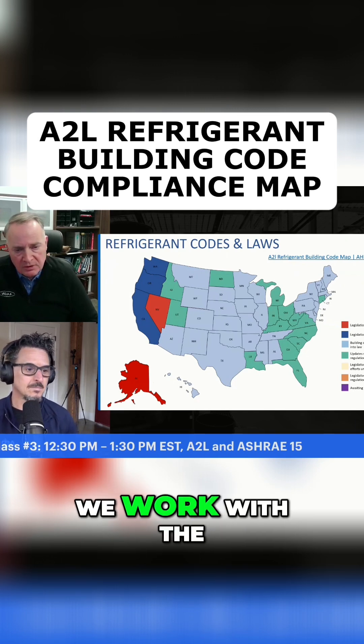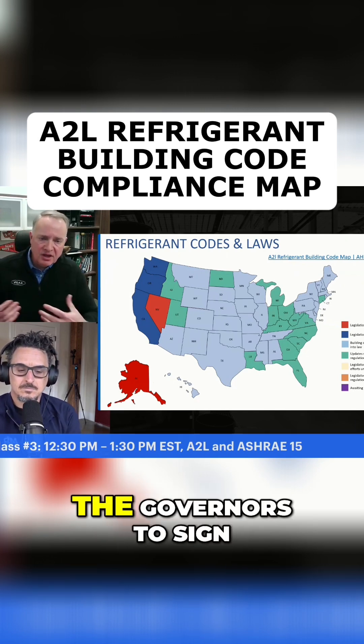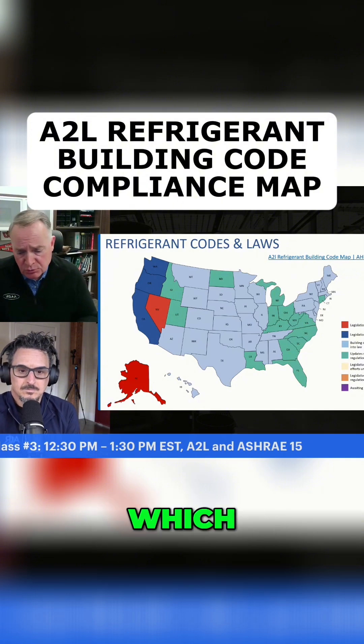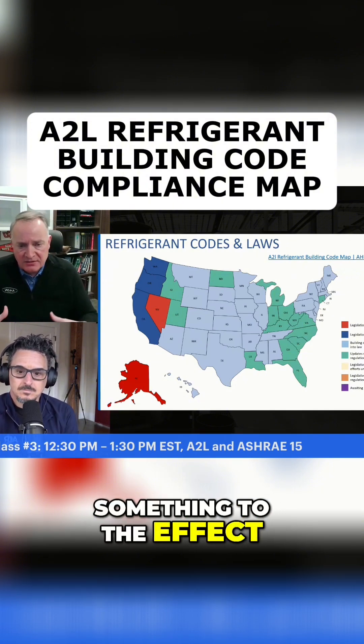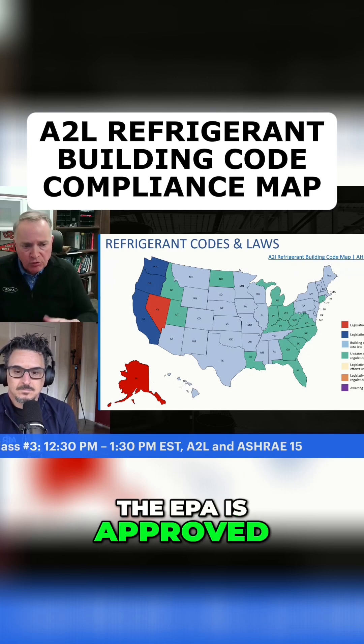We worked with the state legislatures and got the governors to sign into law very simple laws, usually just a few lines, which say something to the effect that as long as the EPA has approved a refrigerant for a given application.